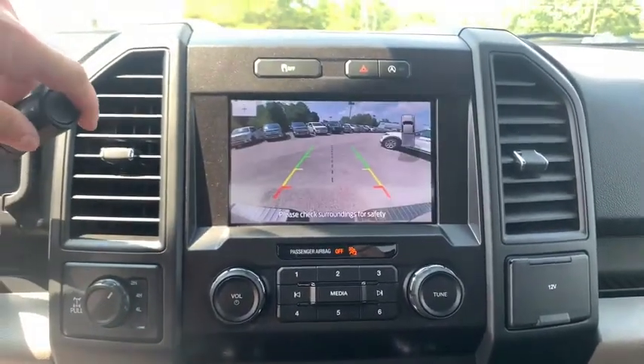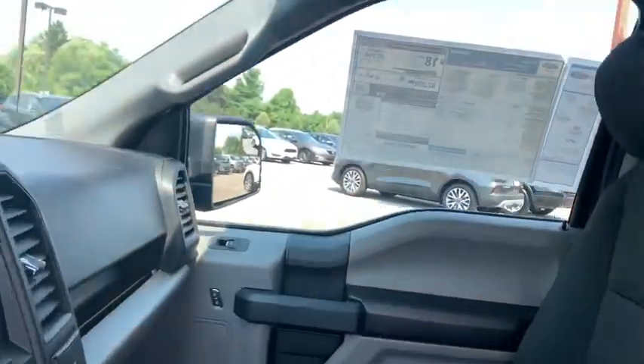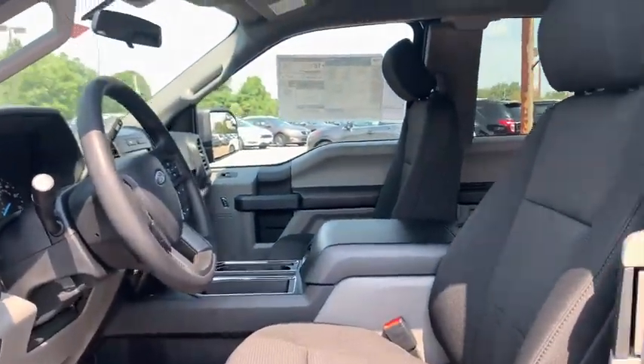Fog lamps, compass, brake assist, tachometer, tilt steering wheel, passenger vanity mirror, front license plate bracket, low tire pressure warning, front wheel independent suspension, four-piece floor mat set.